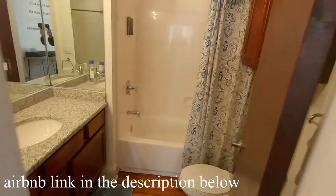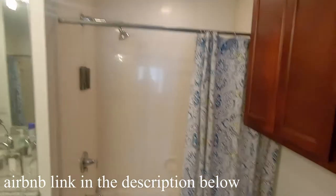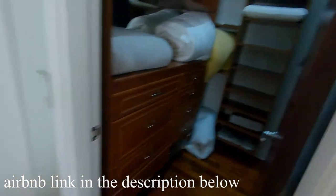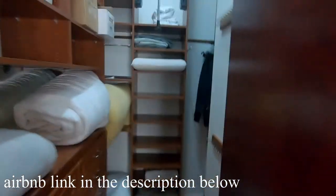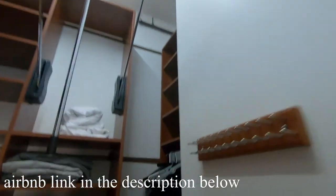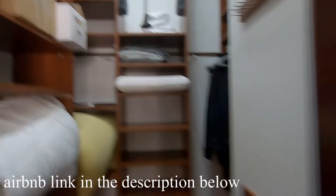Here's the master bathroom — really nice countertops, plenty of light, a shower with a tub. And then you've got to check out this beautiful walk-in closet that extends all the way back and all the way up these 12-foot ceilings.